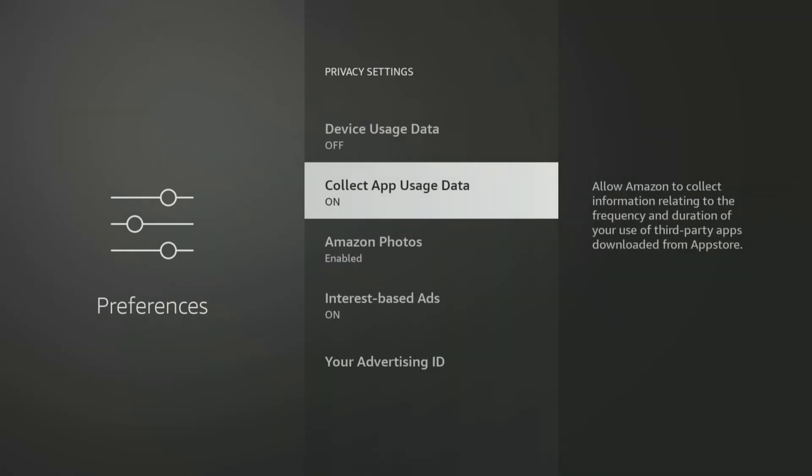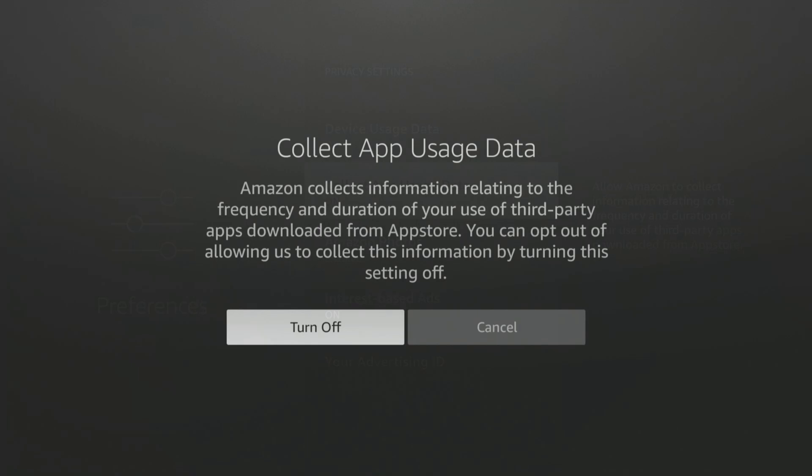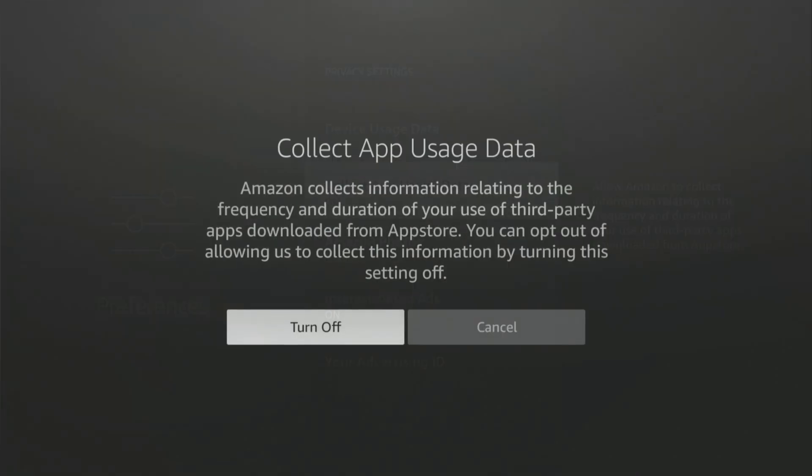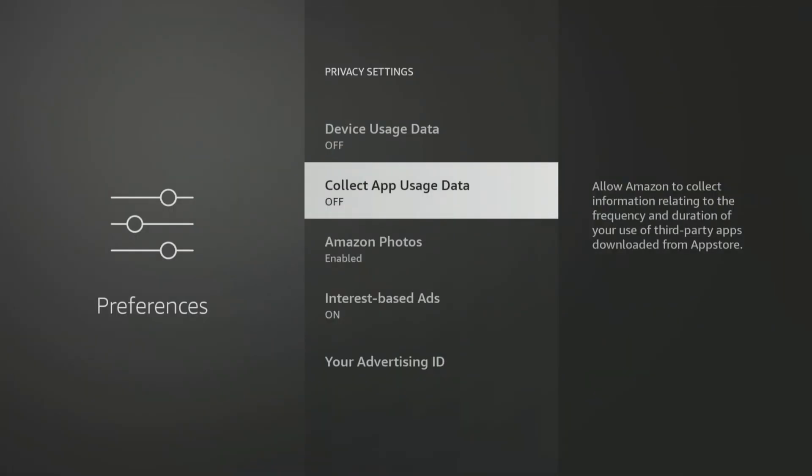App usage data collects information about the apps you download and how long you use them. This also includes monitoring how you use third-party apps. If you don't want your app usage to be tracked, turn this option off and confirm by choosing Turn Off.